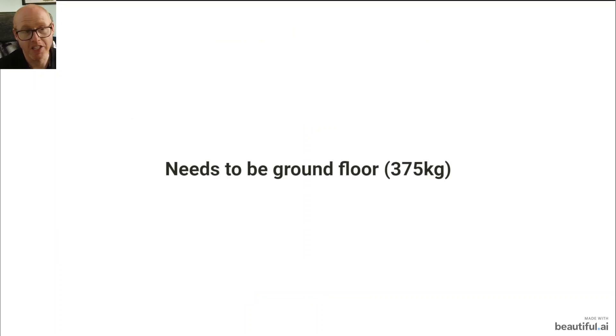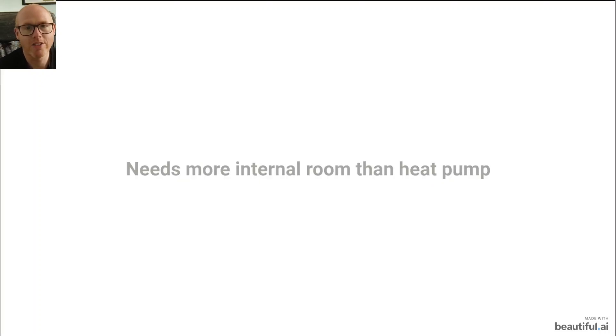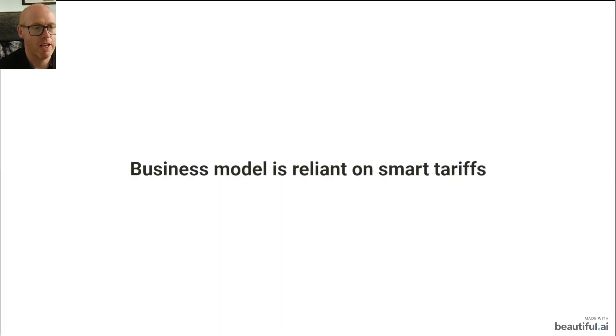The downside of a Tepeo ZEB is it needs to be on the ground floor — it's 375 kilos so it can't be carried upstairs or moved anywhere else. They will only install it on the ground floor and you need a space roughly the size of a washing machine, that standard appliance size. It still requires a hot water cylinder so it doesn't work like a combi boiler, at least not yet. Subsequently, for most people it needs more internal room than a heat pump, because you still need a cupboard with a hot water cylinder plus space for this big thermal store.